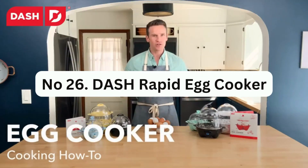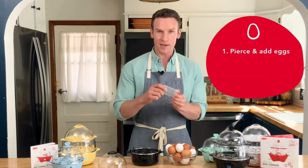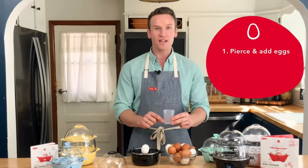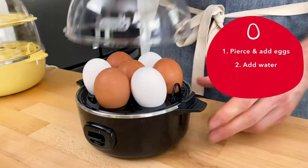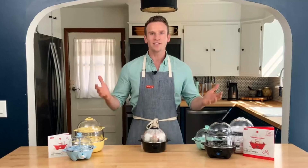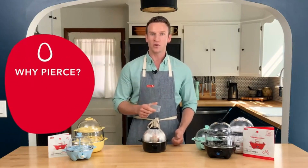Number 26: Dash Rapid Egg Cooker. This is the original and most trusted egg cooker available on the market. You can cook up to 6 eggs to your desired level of firmness, whether you prefer them soft, medium, or hard-boiled. This appliance saves both time and water while consistently producing perfect eggs with shells that are easy to peel. With the push of a button, you can have hard-boiled eggs, soft-boiled eggs, poached eggs, scrambled eggs, or even individual omelets in just minutes.